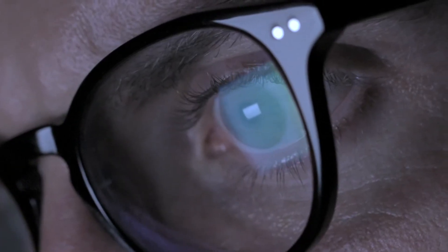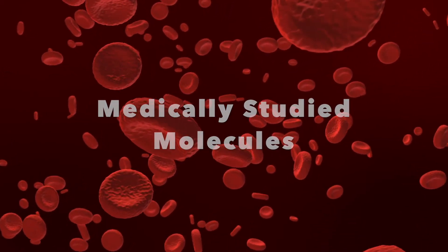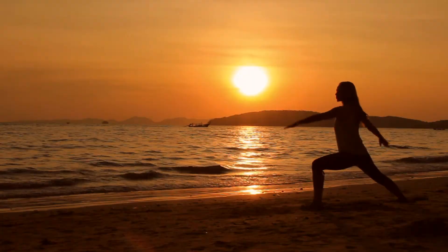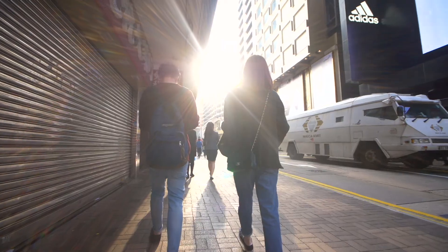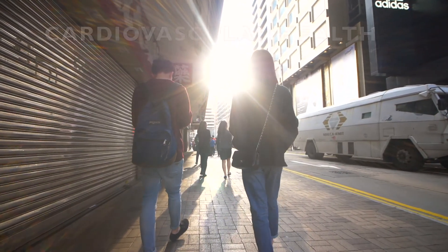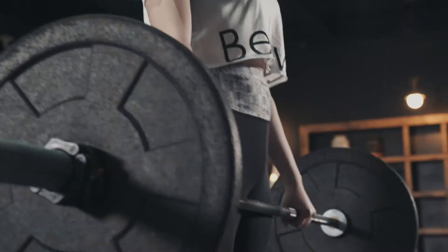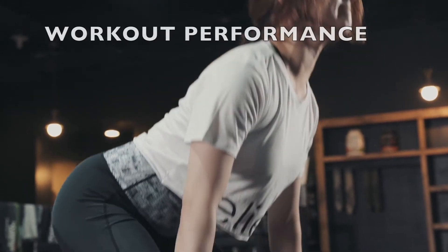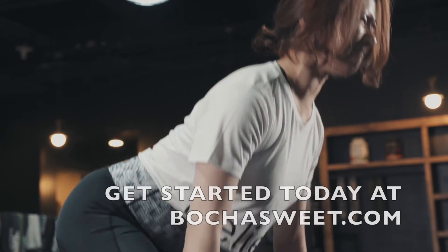With nitric oxide being one of the most medically studied molecules, it makes perfect sense to add a product like Bocha Beats into your everyday life. Simply add one scoop to a glass of water to help support cardiovascular health, or add two scoops to help take your workout to the next level. Get started today.